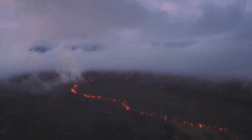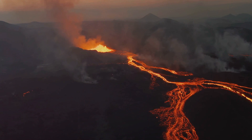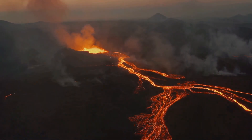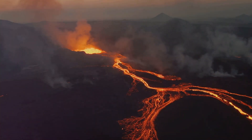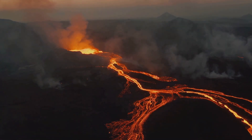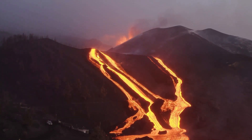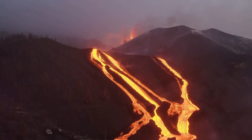However, it's essential to remember that not all eruptions lead to such widespread devastation. Some eruptions can have beneficial effects like creating new land, enriching soils, and providing geothermal energy. But when nature unleashes its full fury in the form of a volcanic eruption, the results can be catastrophic — a stark reminder of the power and unpredictability of our planet.